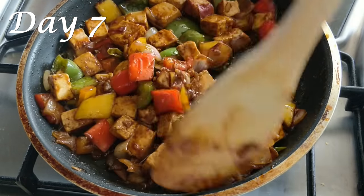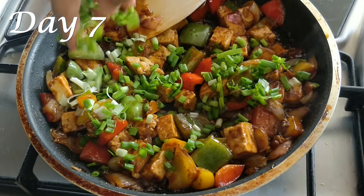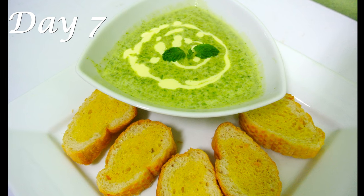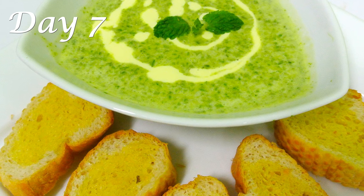For lunch on Day 7, have a paneer or cottage cheese preparation with one chapati or roti and a bowl of cucumber raita. Paneer or cottage cheese is very high in protein content. I have made a very easy and tasty chili paneer in less than one tablespoon of oil — I'll be sharing the recipe very soon on my channel, so stay tuned.